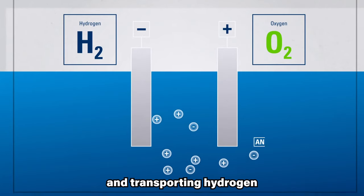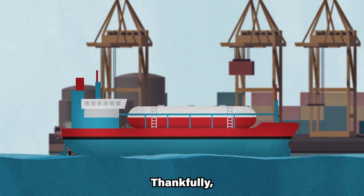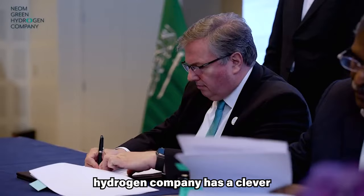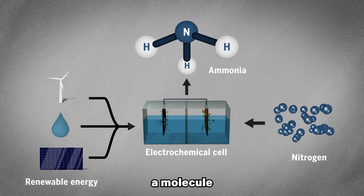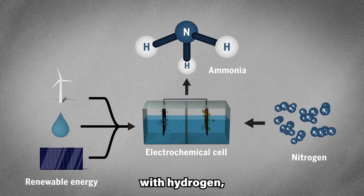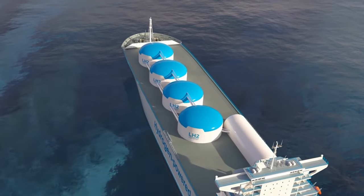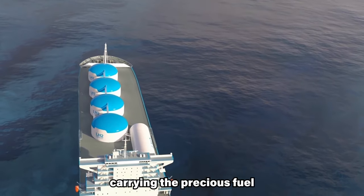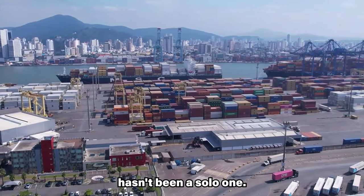However, storing and transporting hydrogen presents a logistical hurdle. Thankfully, NEOM Green Hydrogen Company has a clever solution: they embrace green ammonia, a molecule that readily binds with hydrogen, making it easier to store and transport. Think of it as a hydrogen taxi, carrying the precious fuel to distant destinations. This ambitious journey hasn't been a solo one — a powerful triumvirate has joined forces to make it a reality.